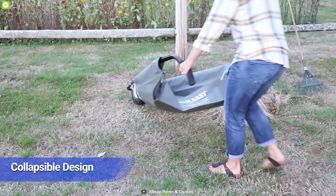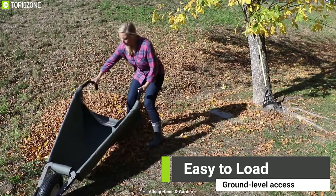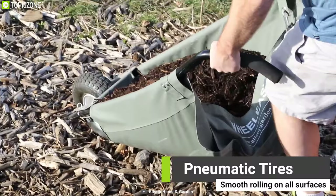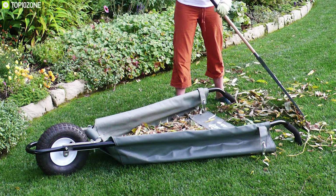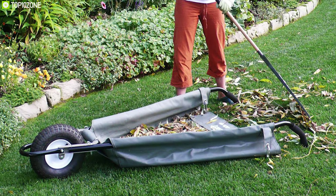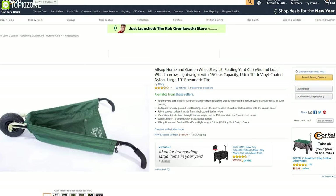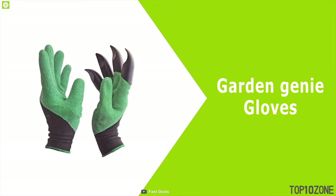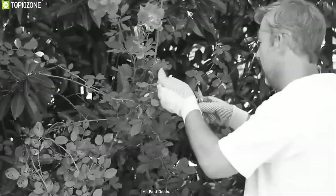Its collapsible design provides easy ground-level loading and allows you to store it anywhere without any hassle. This cart has pneumatic tires that provide smooth rolling on all surfaces, making you capable of carrying heavy loads wherever you go. The folding yard cart can be your convenient carrying solution for gardening, and you can find it online.